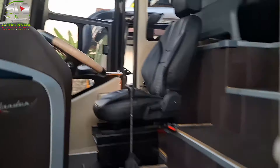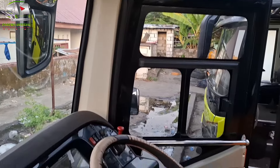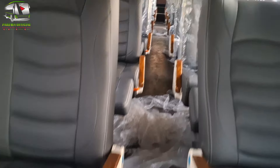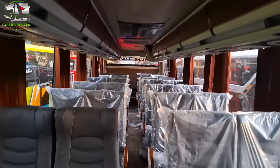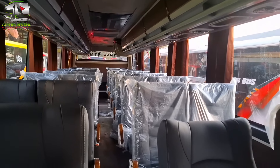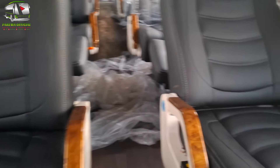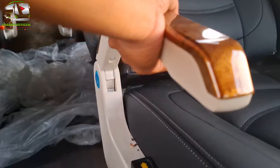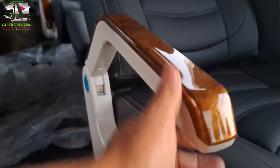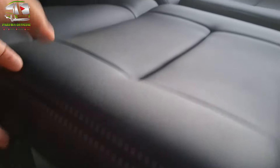Nah kita naik ke atas melihat kabin. Ada drapernya seperti ini, dan kita langsung ke kabin penumpangnya. Nah seperti ini kabin penumpangnya. Saya hitung tadi jumlah seatnya ini 28, konfigurasi 2-2. Ini ke Lamasi. Dan kita lihat seatnya yang rests ini keren. Lalu ini untuk sandaran atau tombol sandaran seatnya — ini lektres, jadi pakai lektres. Keren ya!